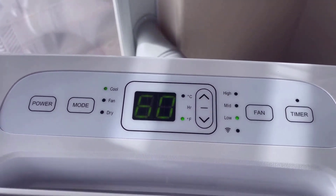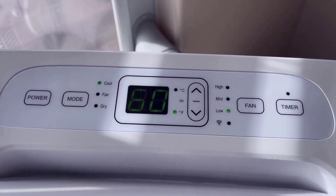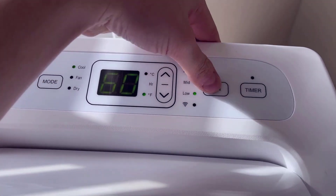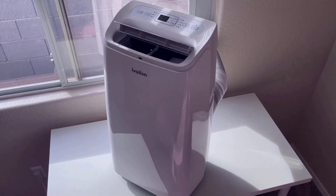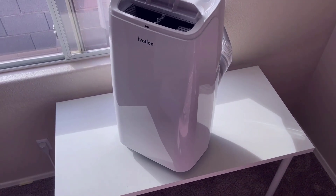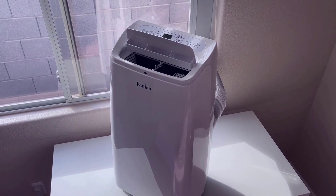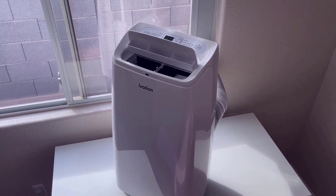Overall, this is a great portable air conditioner, but there is one thing you will want to keep in mind, and that is the noise level it creates. This portable air conditioner can get quite loud when running at full power. However, that's a common issue found with pretty much any portable air conditioner, so that downside isn't really unique to this particular model.